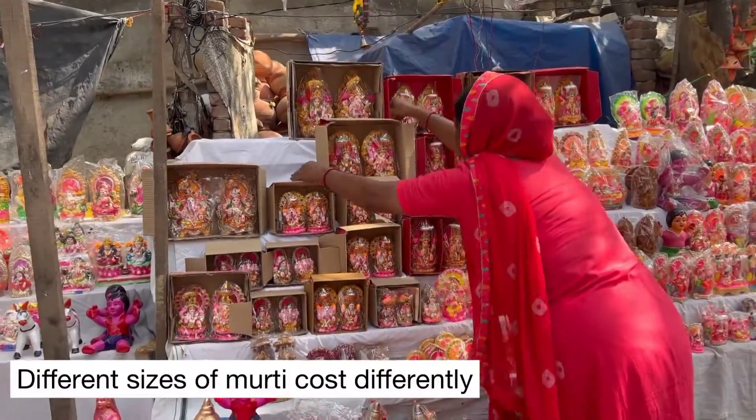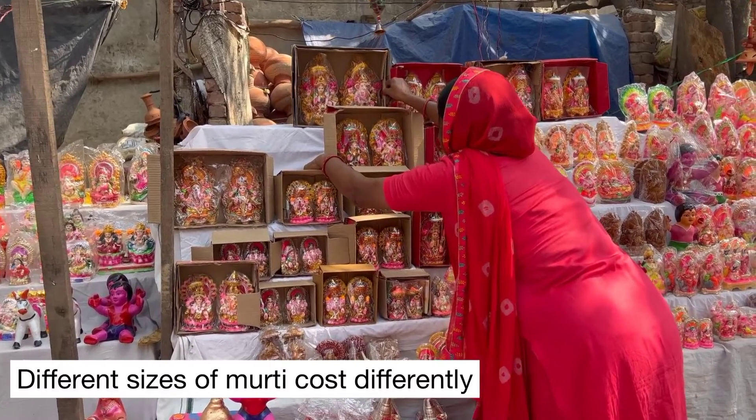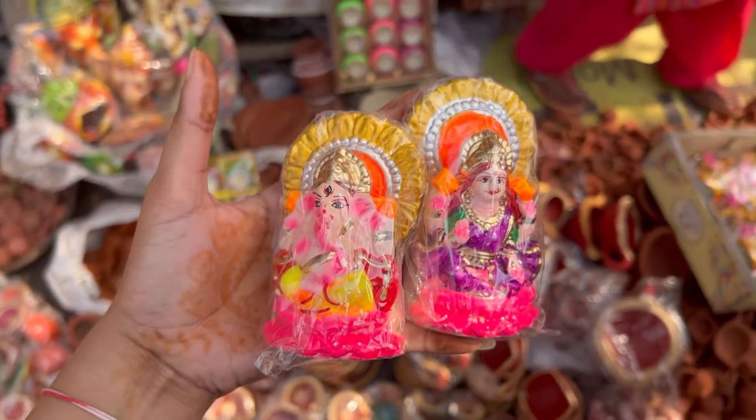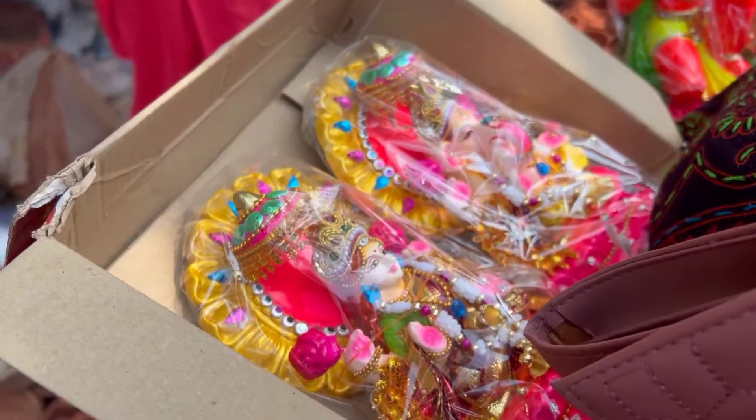This is a variety of Ganesh-Lakshmi ji, and every size is different according to the price. So guys, this one is only 100 rupees and this one is only 800 rupees.